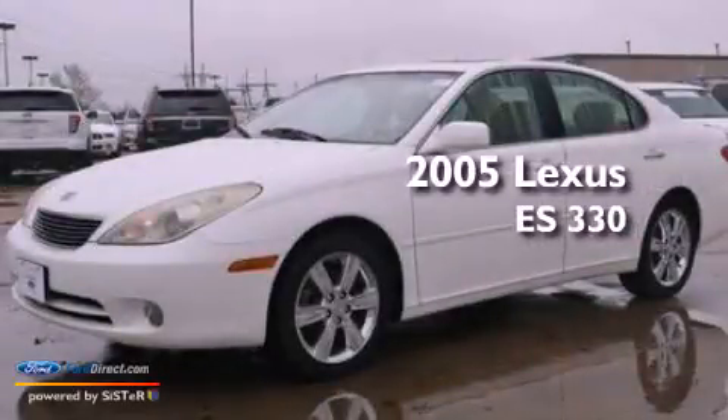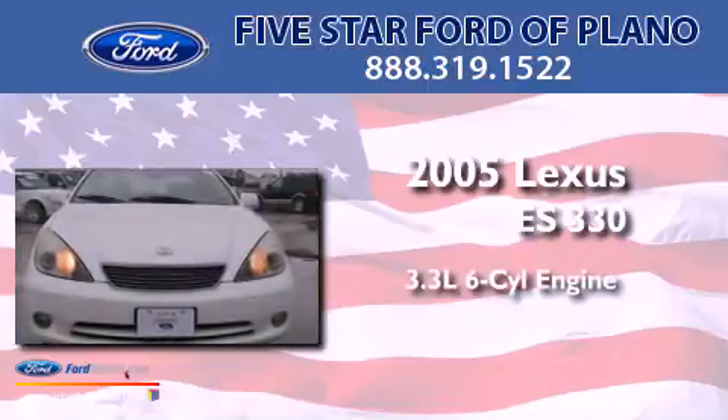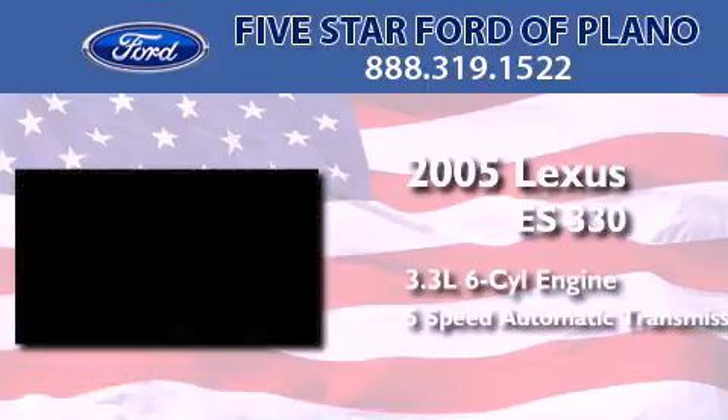This is a 2005 Lexus ES330. It features a 3.3-liter, six-cylinder engine and a five-speed automatic transmission.